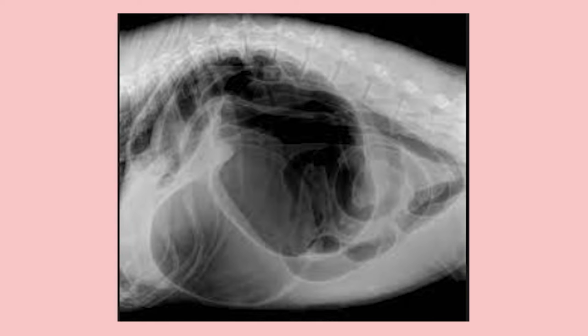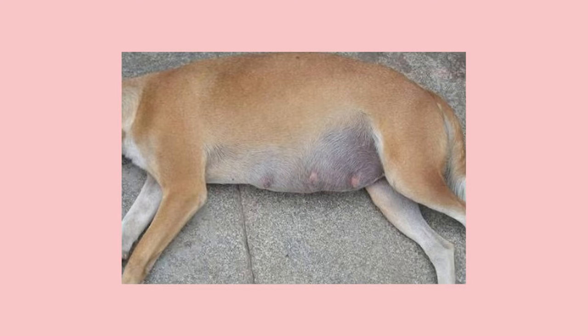Bloat is when gas and air builds up in the abdomen of a dog. As the abdomen becomes more and more extended, it pressures other organs within the dog — sometimes the pancreas and other organs — and then as it pressures those organs, it constricts blood flow to those organs and to the heart. This is also where gastric torsion occurs, where the stomach turns on itself. This can happen rather quickly, and the dog goes into systemic shock and ultimately collapses.